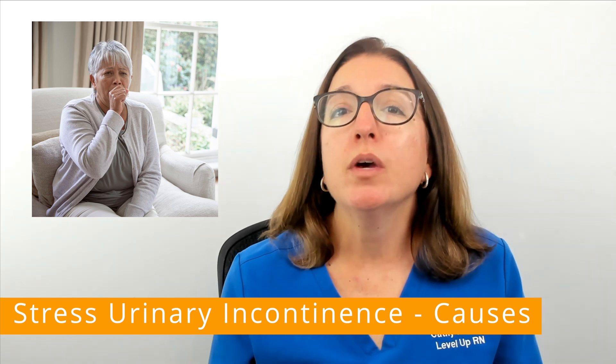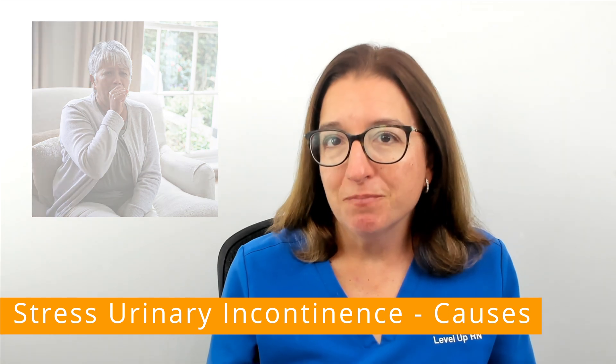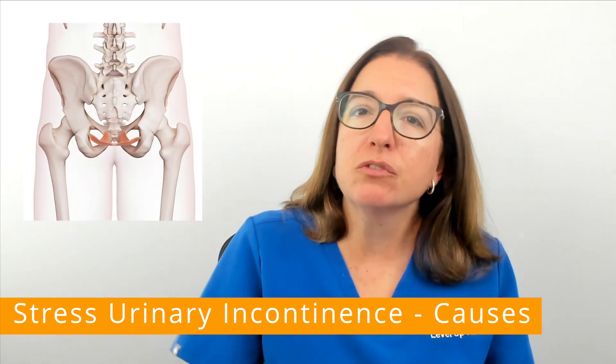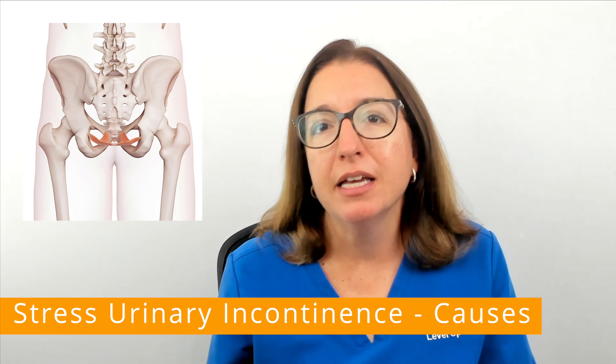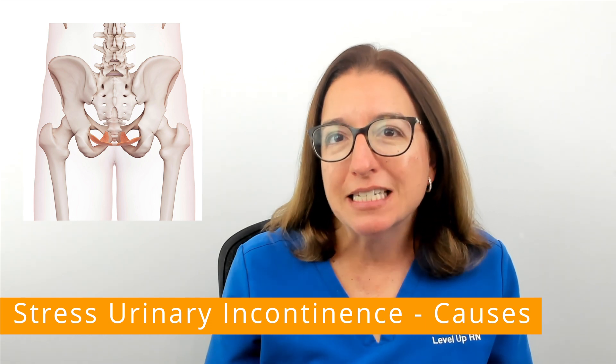This is due to a weakened pelvic floor or weakened urinary sphincter muscles. The pelvic floor is like a hammock that runs from your pubic bone to your tailbone and supports your bladder, your reproductive organs, and your large intestine.